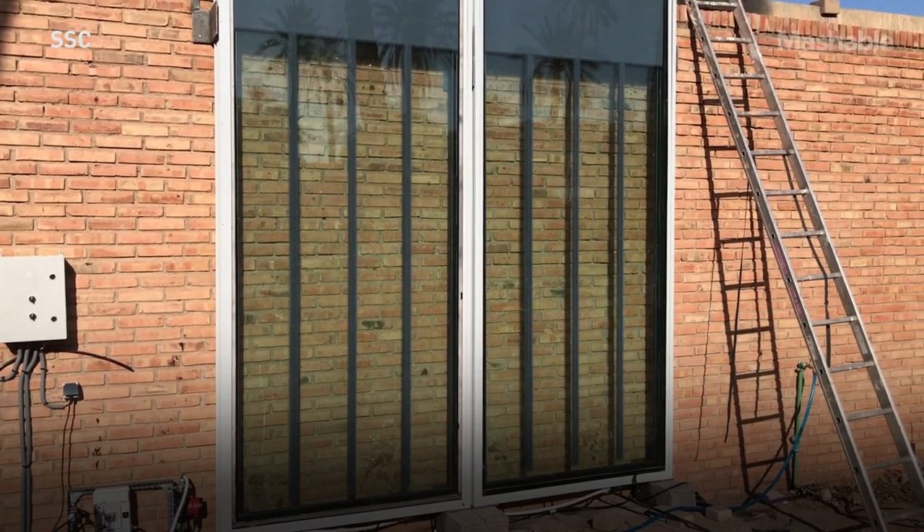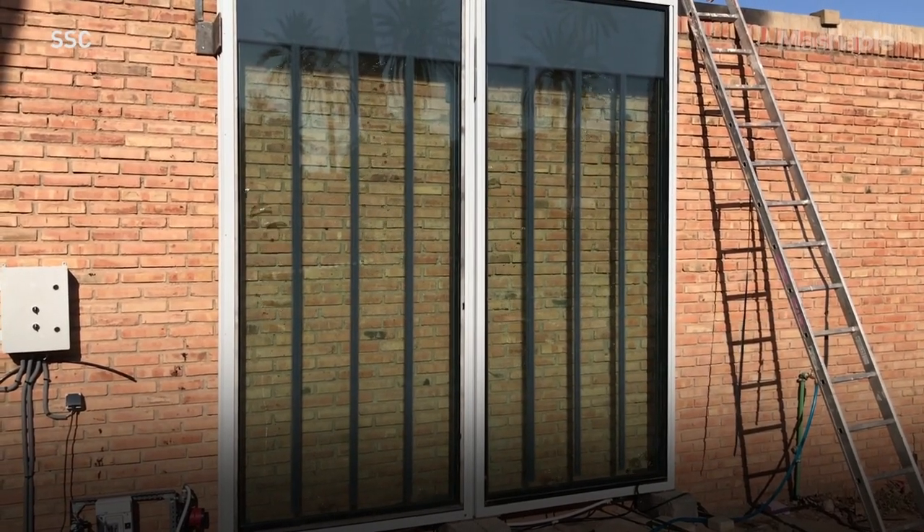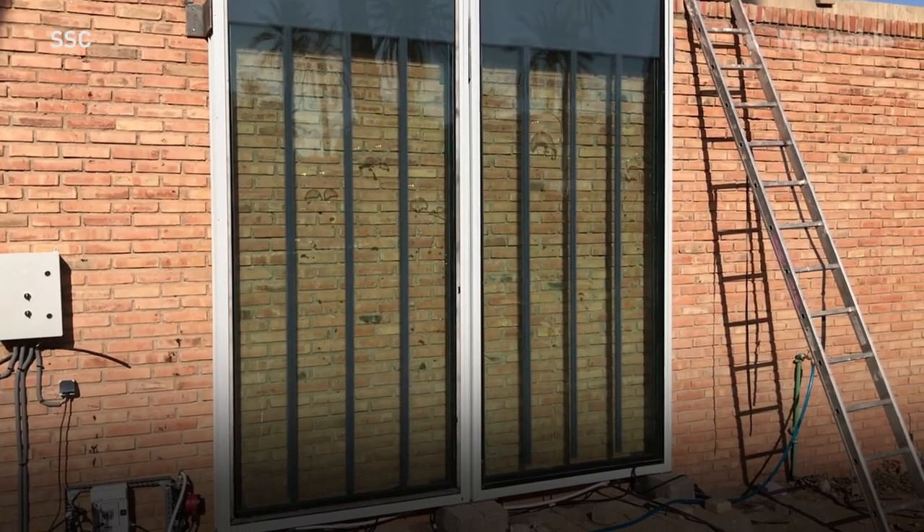Our bioenergy facade panels are not a secondary facade. That means the facade is not mounted before the wall — it is the wall. Like the window, the bioenergy facade is integrated with the windows and the doors, completely covering the building.